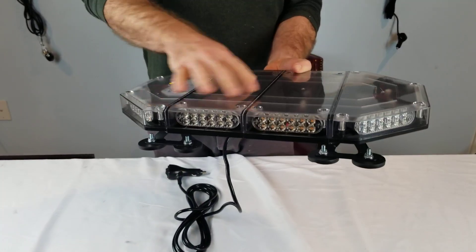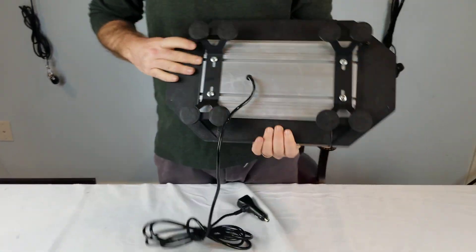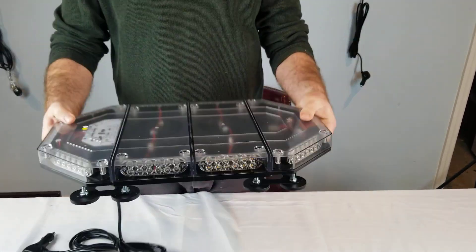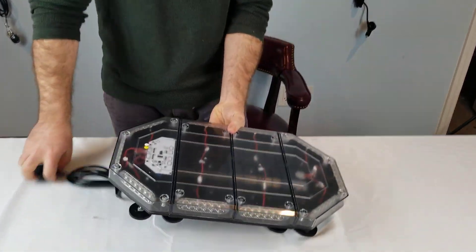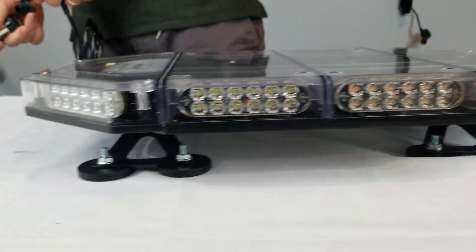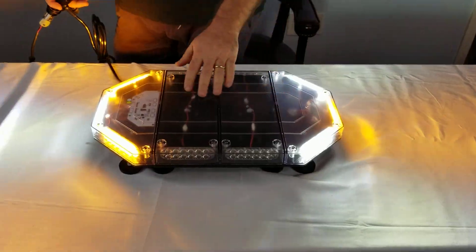This light bar has 12 LEDs in every single module. In total there are 10 modules. It comes with a cigarette lighter plug, multiple different flash patterns, and 8 magnets underneath — it's going to stick right onto the vehicle, this thing is not going anywhere. All of that for $159.99: 10 modules, 12 LEDs in every module, 120 LEDs total. You can't beat this price.